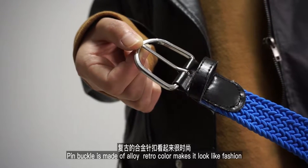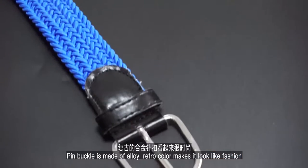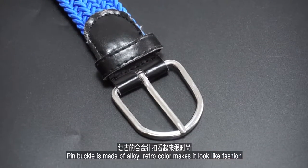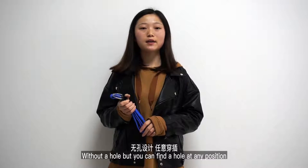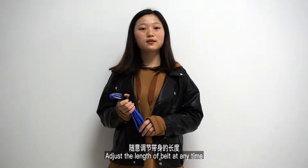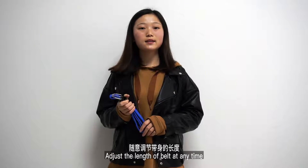The pin buckle is made of alloy. Retro color makes it look fashionable. Without a hole, but you can find a hole at any position, and adjust the length of the belt at any time.